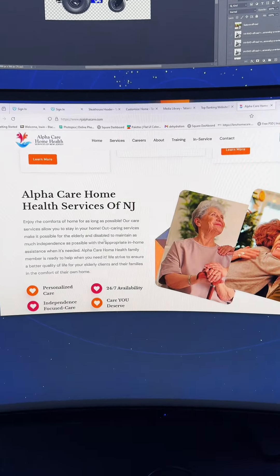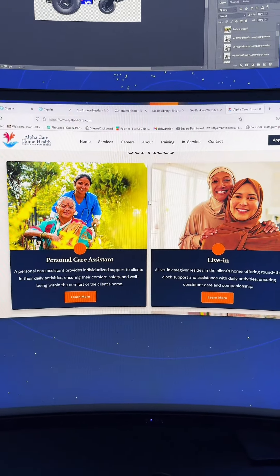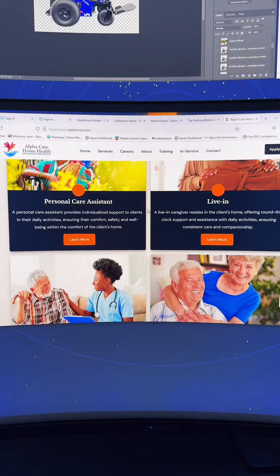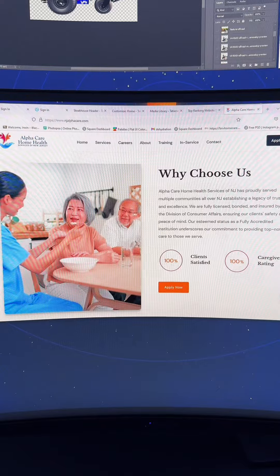We have this beautiful imagery right here with a description of what they do. As you scroll down, you're presented with these gorgeous images — lots of diversity at this location. I love them. Then why choose us.